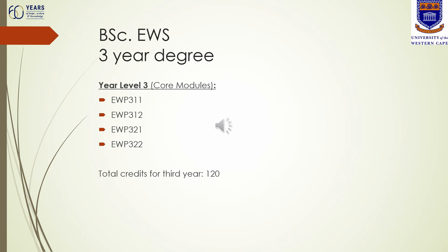If you are registering for your final year of the environmental and water science degree, there are four compulsory modules at year level three: EWP 311, 312, 321 and 322. Each of these modules counts 30 credits, so your total credits for your final year is 120.